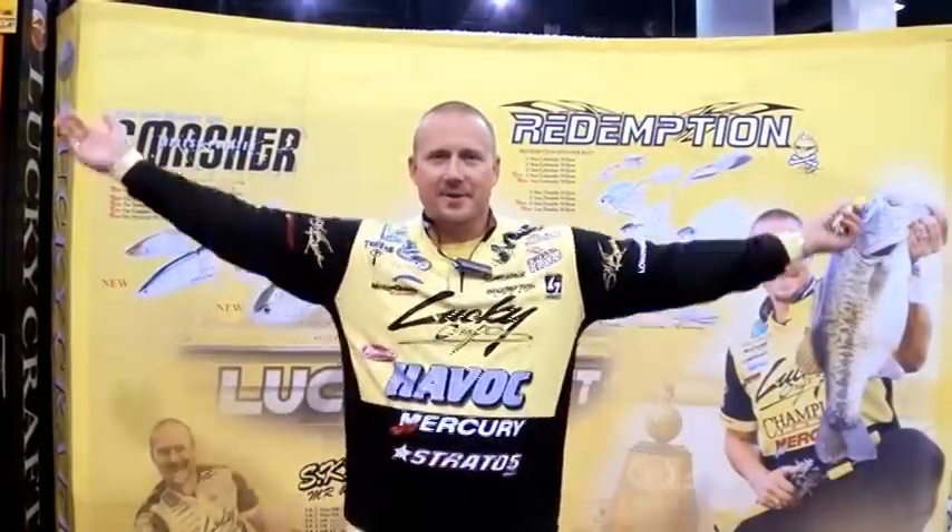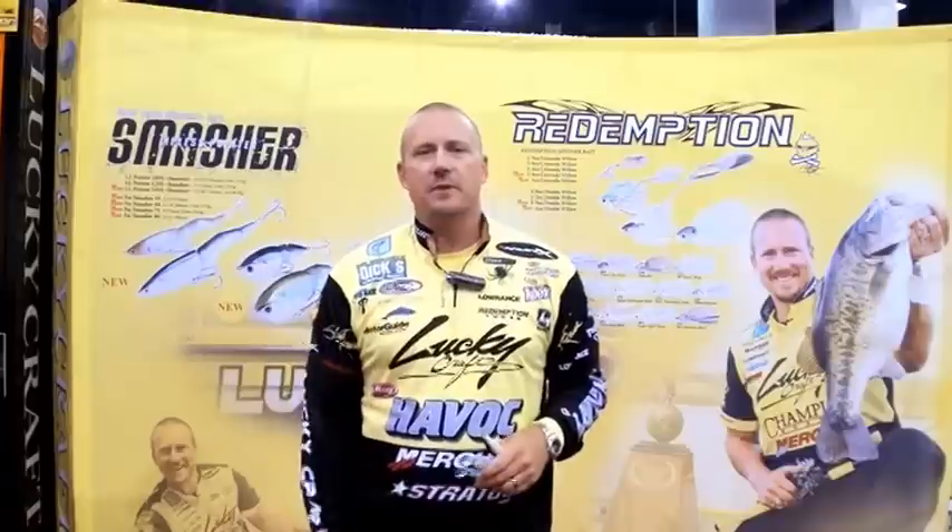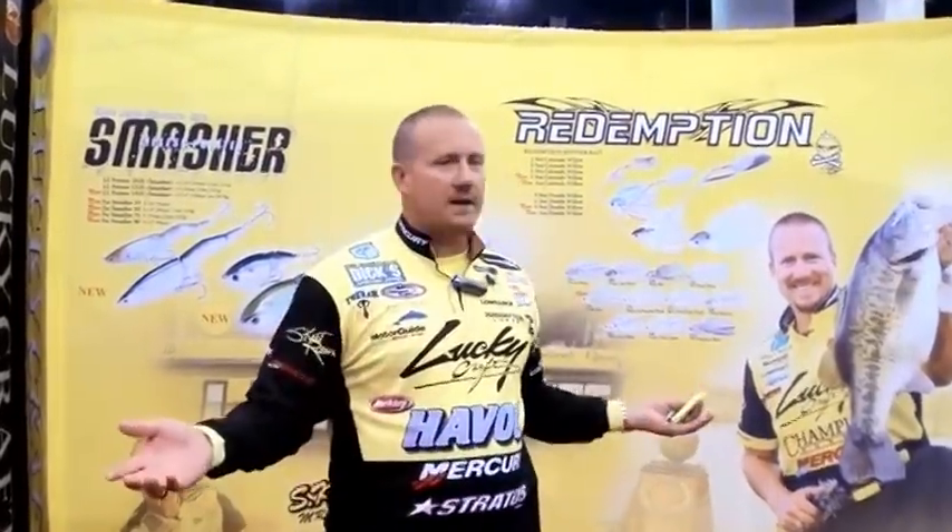Hello everyone, Skeet Reese here, Las Vegas, Nevada. iCast show. What's cool about iCast is we get to see all the new technology, from the latest in rods and reels — anything within the fishing industry is here. But Lucky Craft is why I'm here right now.